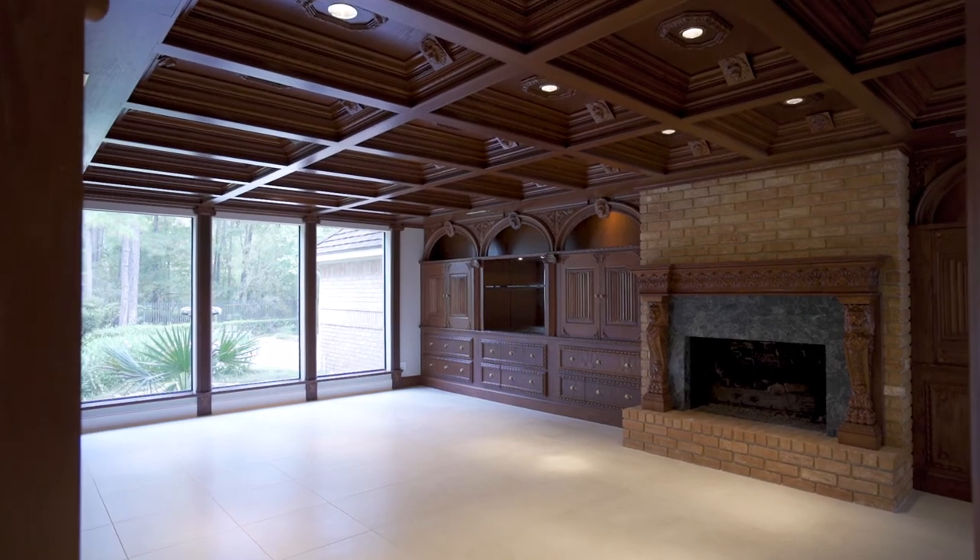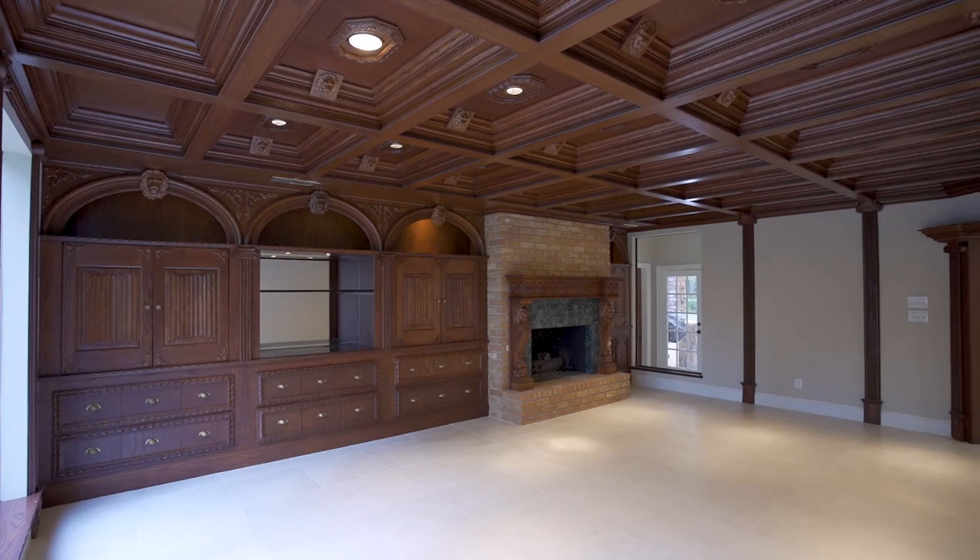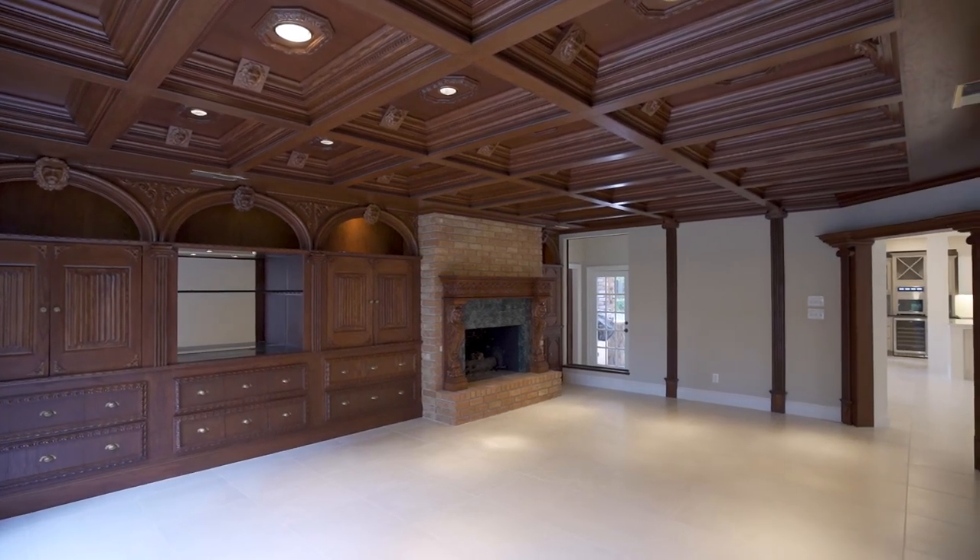Work from home doesn't sound too shabby in an office like this one. There's a coffered ceiling, detailed trim work, and wall-to-wall windows.